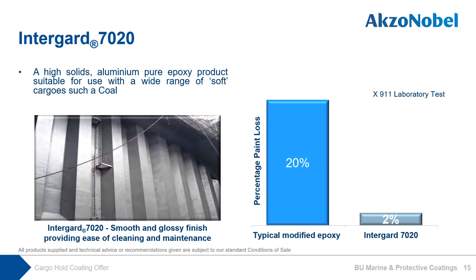Our next level offer is Intergard 7020. It is a high-solid aluminum pure epoxy product which protects from mechanical damage and subsequent corrosion. The aluminum pure epoxy technology results in improved abrasion resistance and reduced maintenance costs compared with typical modified epoxy technology. Our in-house abrasion resistance test results show that the percentage of paint loss after the abrasion test is improved by 18 percentage points compared to modified epoxy-based cargo hold coatings. A smooth and glossy finish provides ease of cleaning and maintenance. With our best knowledge and experience, when carrying suitable cargo for Intergard 7020, the useful lifetime is 7.5 years, meaning full blasting is required after 7.5 years.